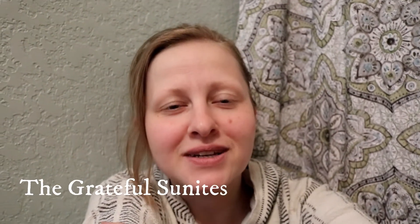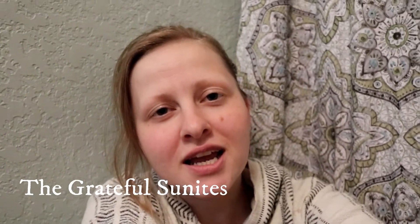Hey guys, thank you for joining me today. I'm participating in a collaboration put together by Sweet Pea Farm NY. I will link a playlist below so you can see all the other participants' videos. I just had laparoscopic abdominal surgery done just a couple of days ago, so I'm really sore and not feeling awesome. So this is a good time to talk about this, as I am not able to get out and get everything done.